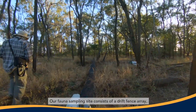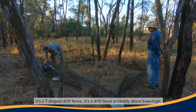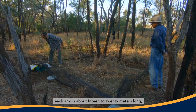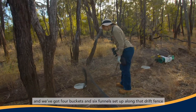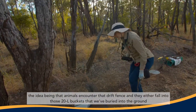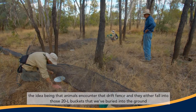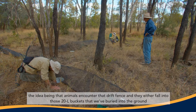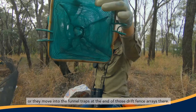Our fauna sampling site consists of a drift fence array — a T-shaped drift fence, probably about knee high. Each arm is about 15 to 20 metres long. We've got four buckets and six funnels set up along that drift fence. The idea being that animals encounter the drift fence and either fall into those 20-litre buckets buried into the ground or move into the funnel traps at the end of the drift fence arrays.